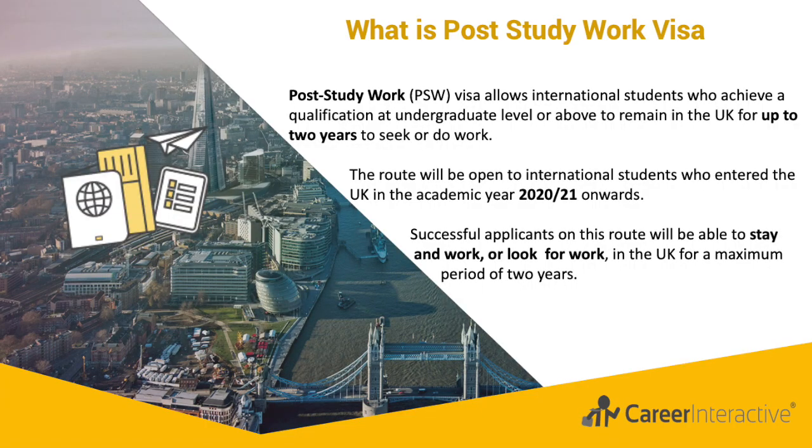On September 11th 2019, the UK government announced the creation of a new graduate immigration route. The post-study work visa, or PSW visa, allows international students who achieve a qualification at undergraduate level or above to remain in the UK for up to two years to seek or do work.